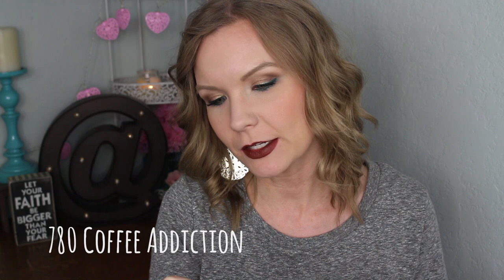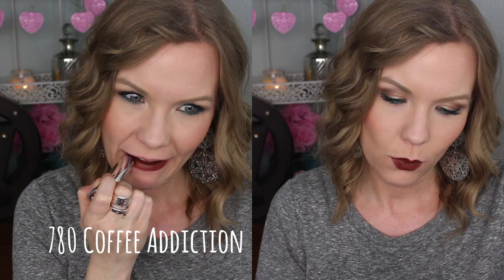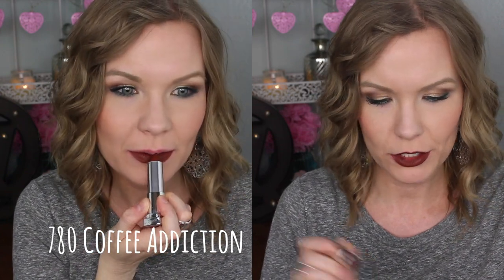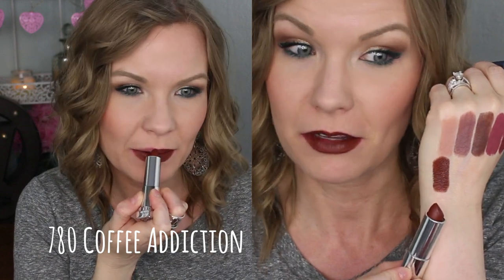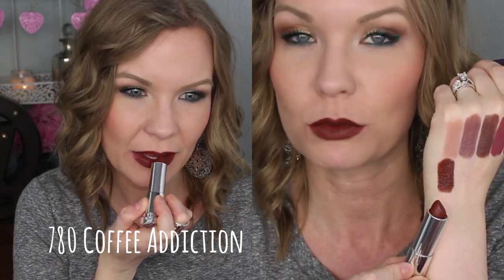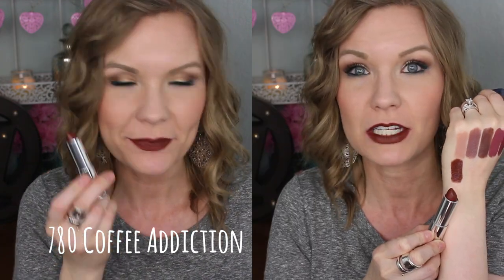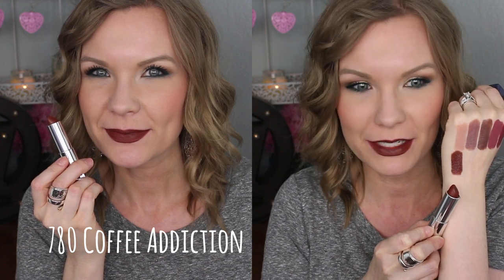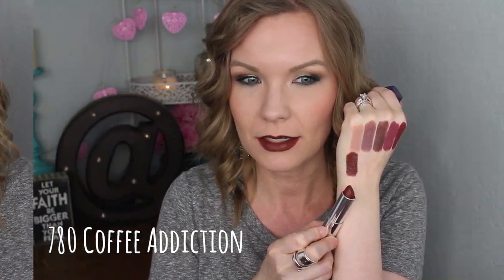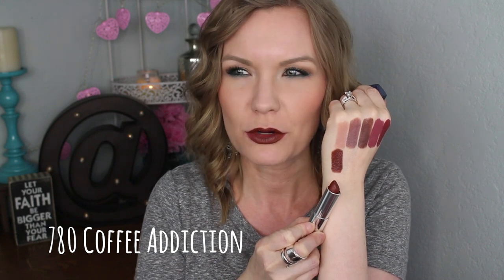This is 780 Coffee Addiction, and this one is like a really warm, kind of reddish brown is how I would describe it. It kind of looks a lot like coffee — it really does. And I love coffee, and I kind of have a coffee addiction, so I like the color of this one and I like the name. It's a unique color because it's a brown but it's got that reddish tone to it. Really pretty.